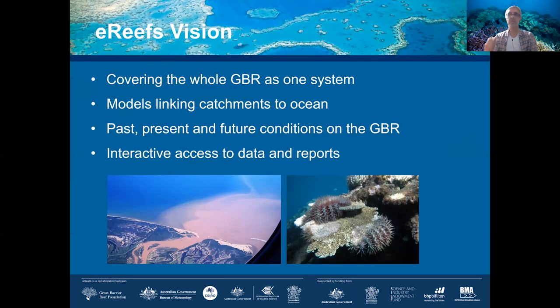The vision of ERIFS was to cover the entire GBR as one system — essentially linking the work done on land in the catchments to the outcomes in the ocean. This means understanding how river systems connect to the GBR, understanding present and past conditions, and modeling the future to predict what might happen under different scenarios.